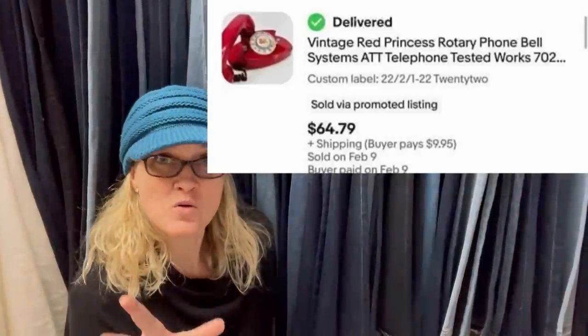Those old rotary phones — the ones where you have to use your finger — are great bolos. Who remembers those? Let me know in the comments — put a phone emoji if you can find one, or just write 'phone.'